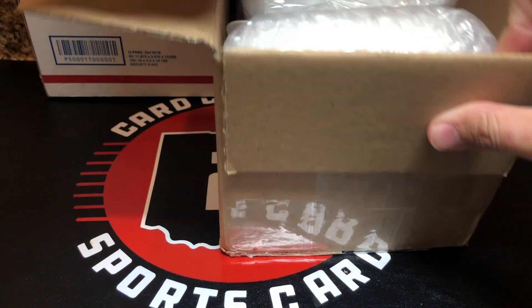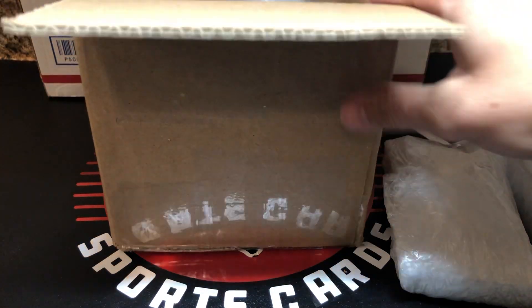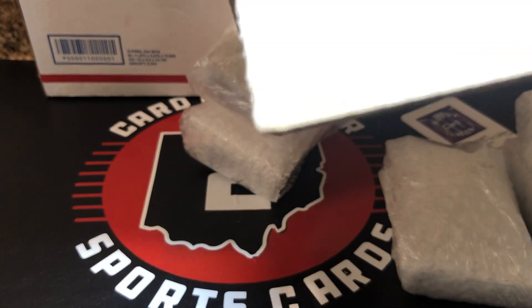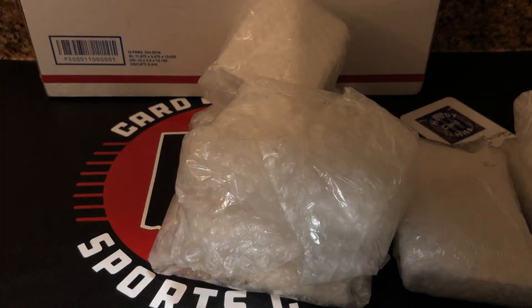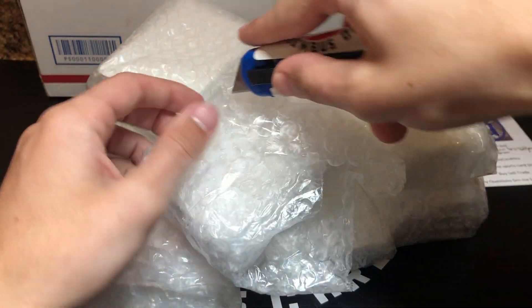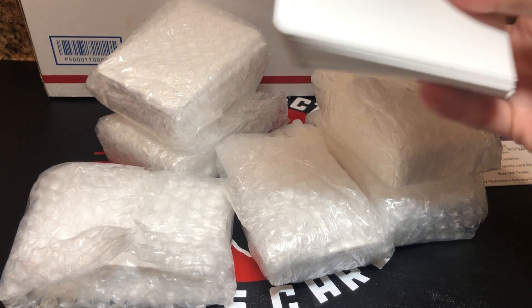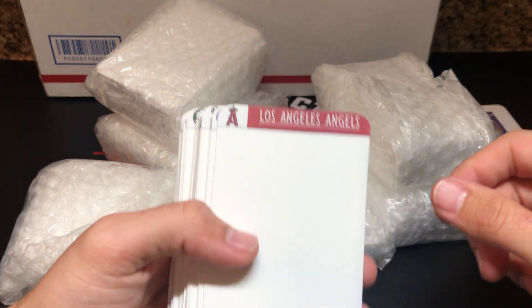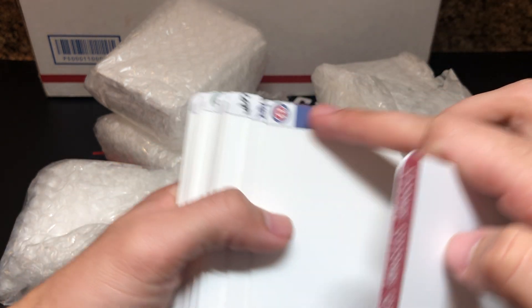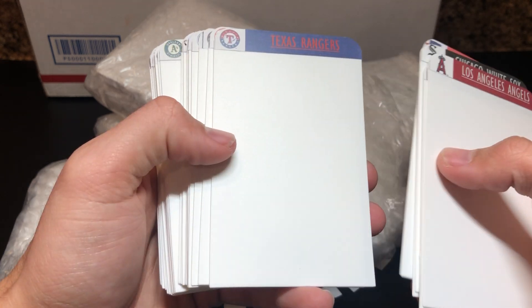So this is actually something I bought off Instagram. She did send it just like I asked — she's awesome. I'm trying to get a little more organized at the shop, and I saw an account on Instagram that offered these. A lot of people recommended them. They're team set dividers — stickers with actual dividers — and I thought these would be pretty cool to separate stuff at the shop.